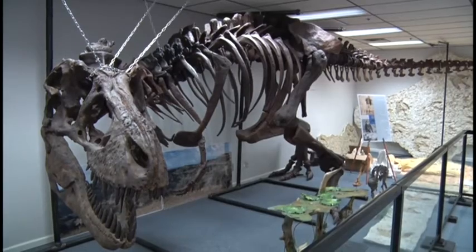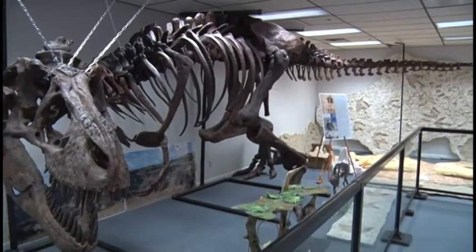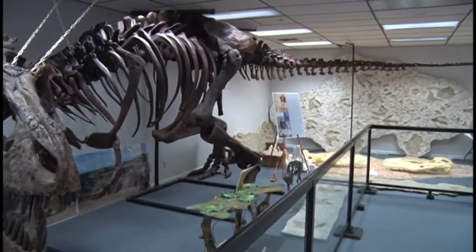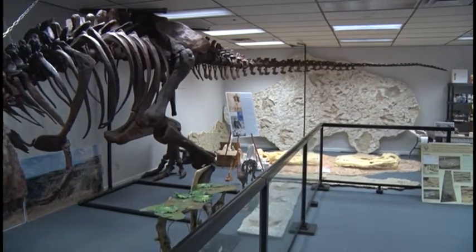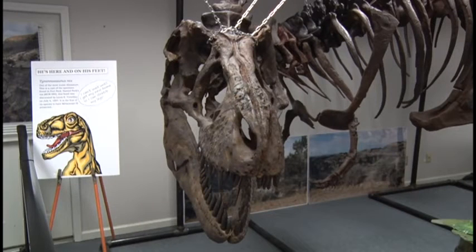Speaking of dinosaurs, what is that standing there behind you? Right behind me we've got a Tyrannosaurus Rex, T-Rex. This one in particular is from Fort Peck, Montana. This is a cast of the original fossil — the original is kept at the Museum of the Rockies in Bozeman, Montana. But this is a cast, so it's the exact size, shape, and texture of the original bones. This guy is 38 feet long, one of the more complete T-Rexes that's ever been found.